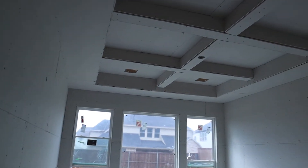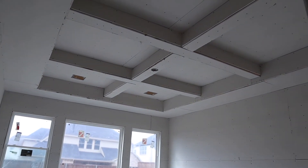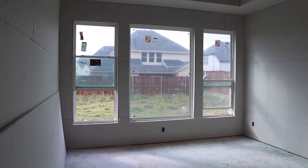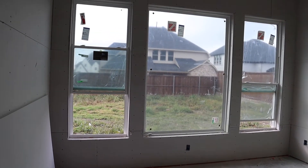Look at this ceiling — this was a standard feature. We did not pay extra for this. I love that the house came with those; it makes the house feel really more unique. The windows here come really low to the ground — I love that.